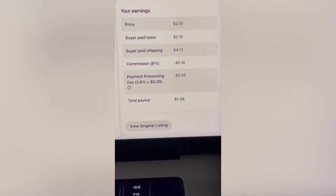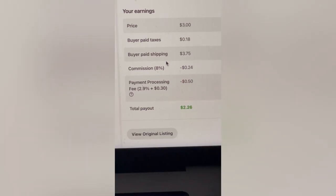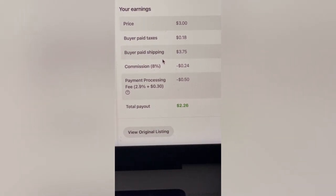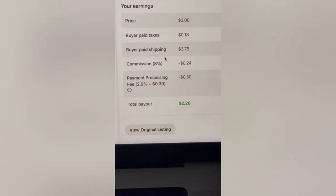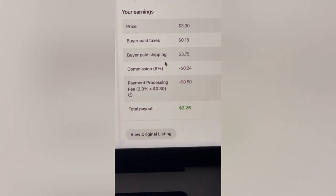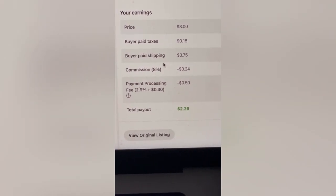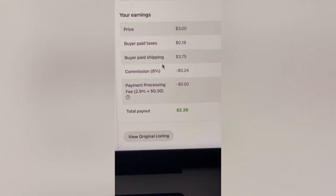Let's take a peek at $3, $4, and $5, and a $10 item as well. So if I sell something for $3, we are looking at a total payout of $2.26. That's a lot better. However, when you sell something for $1, that payment processing fee — that extra $0.30 — really, really gets you. It reduces what you make a lot. But on a higher priced item, such as a $3 item, your payout is $2.26, which is much better.